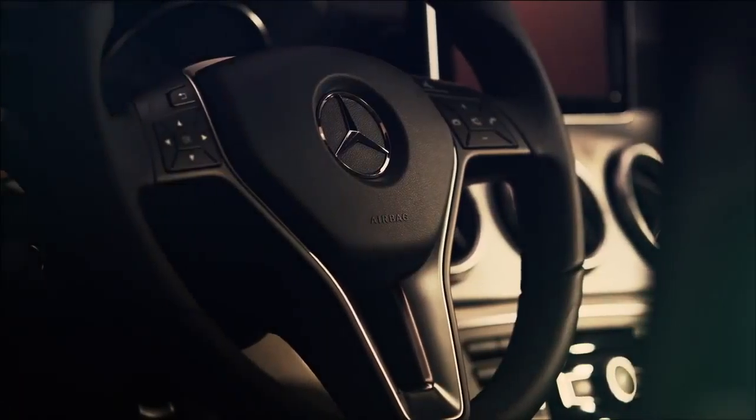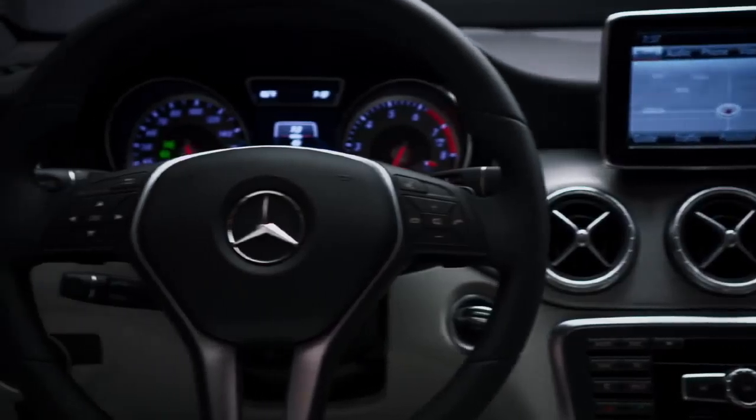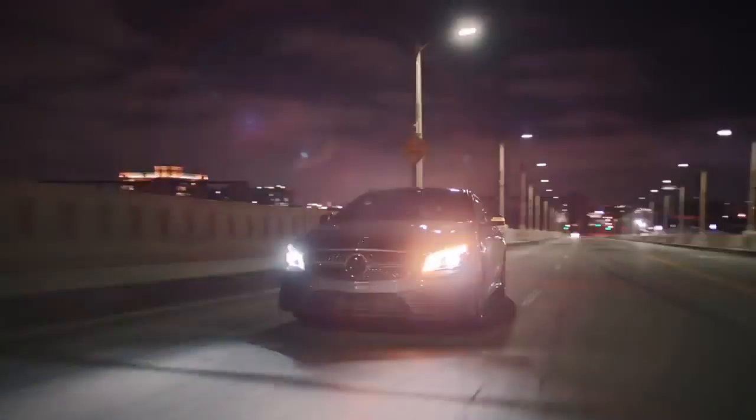The sports seats, the leather-wrapped steering wheel, paddle shifters, the circular air vents — all deliver on the Mercedes-Benz promise: striking looks, total functionality, a luxurious interior, and ultra-modern design.